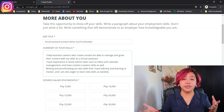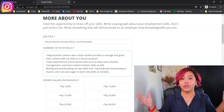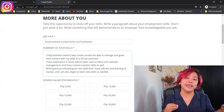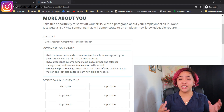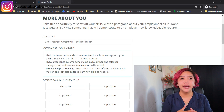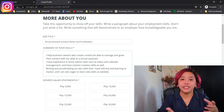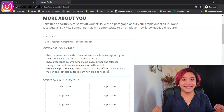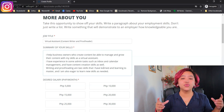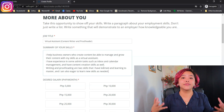If you truly have no experience at all, I recommend going on YouTube and looking at what virtual assistants or writers do, and start already creating that experience. It doesn't have to be paid — even free work counts. And try to use keywords that employers are actually going to be searching for, to increase your chances of being found on onlinejobs.ph.